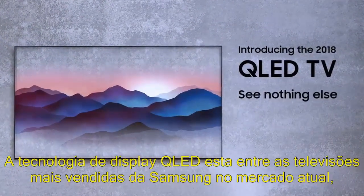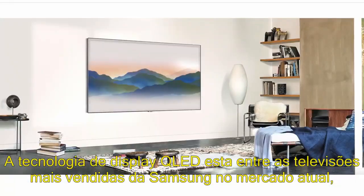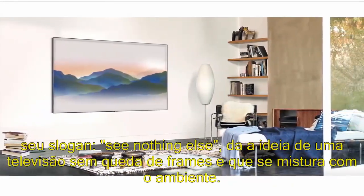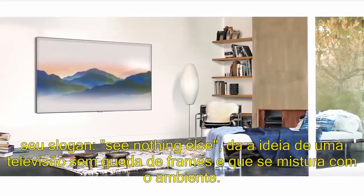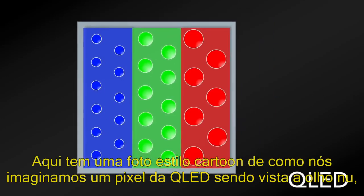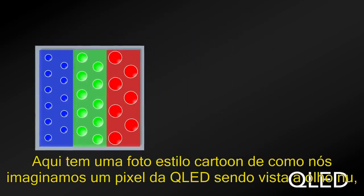QLED display technology is among Samsung's flagship televisions in the current market. Their tagline of 'see nothing else' imagines a television that is frameless and blends in with the environment. Here is a cartoon depiction of what we can imagine a QLED pixel would look like if we could see it with our naked eye.